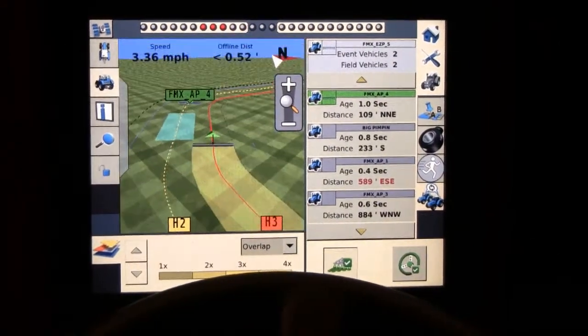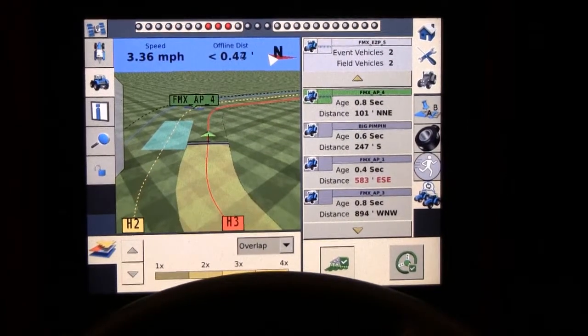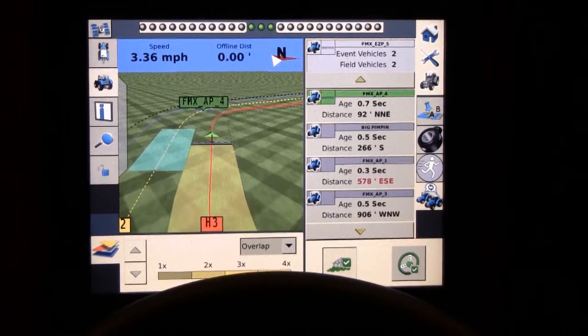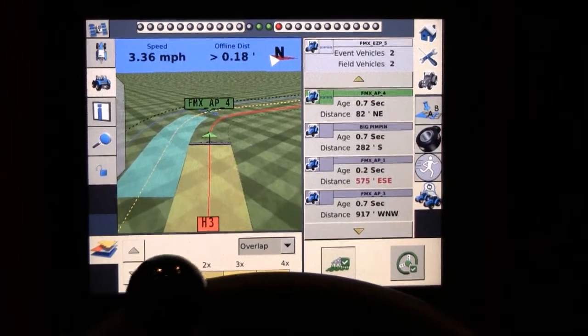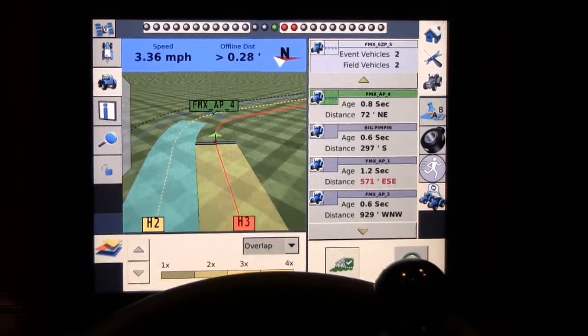Operators are able to share information such as guidance lines, and also get the value-add capabilities of being able to take overlap detection between two planters in the same field and allow both those planters to work in tandem operation and use that value-add piece, which is the overlap detection.